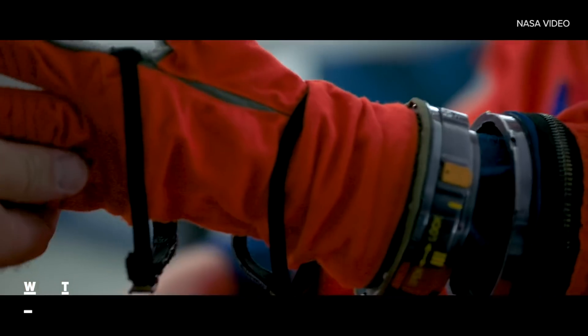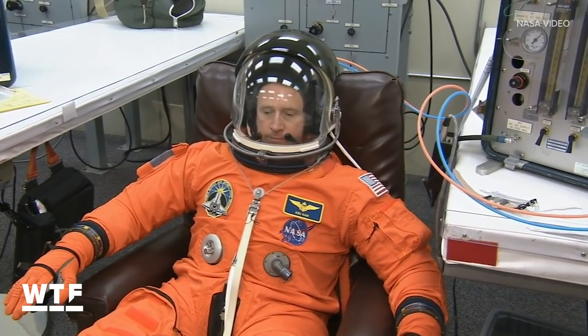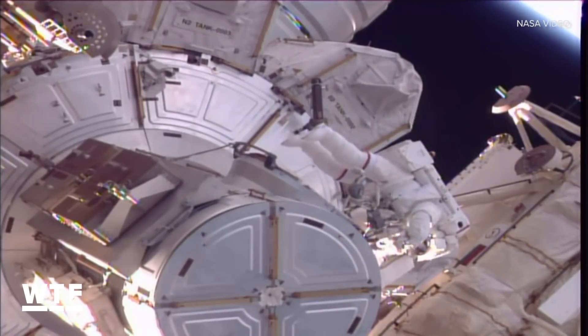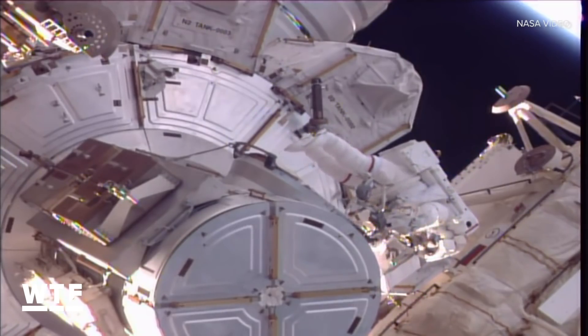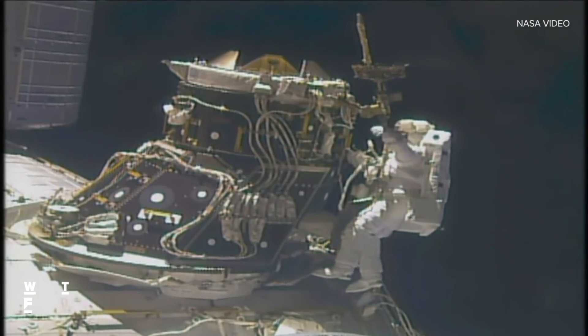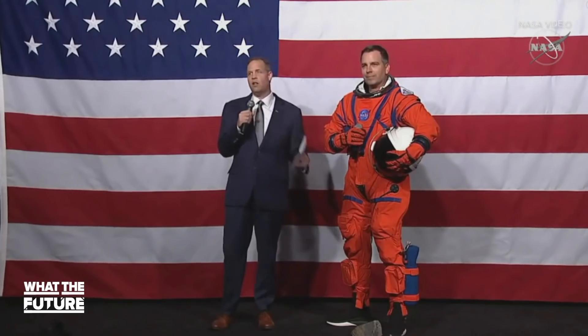Again, every Orion crew member gets their suit custom fit. Believe it or not, the shuttle-era spacesuits basically came off the shelf in sizes like small, medium, and large. That became an issue not too long ago when NASA had to scrap what was supposed to be the first all-female spacewalk because they didn't have enough suit sizes for women on the International Space Station. NASA's chief subtly admitted: yeah, that was our bad.